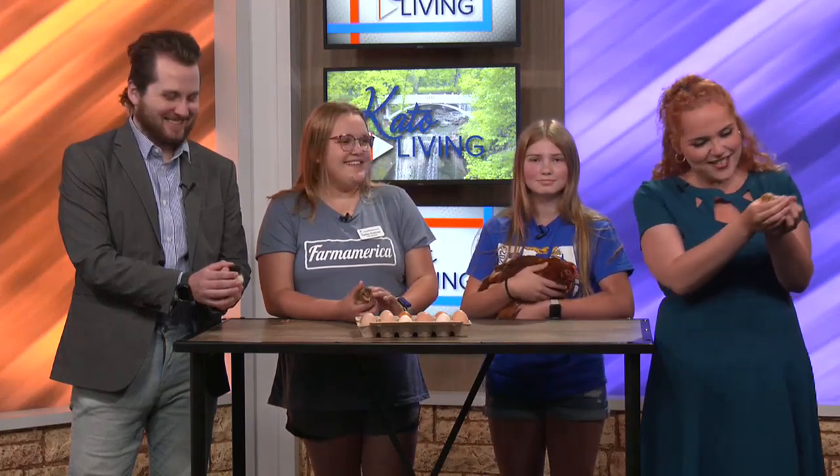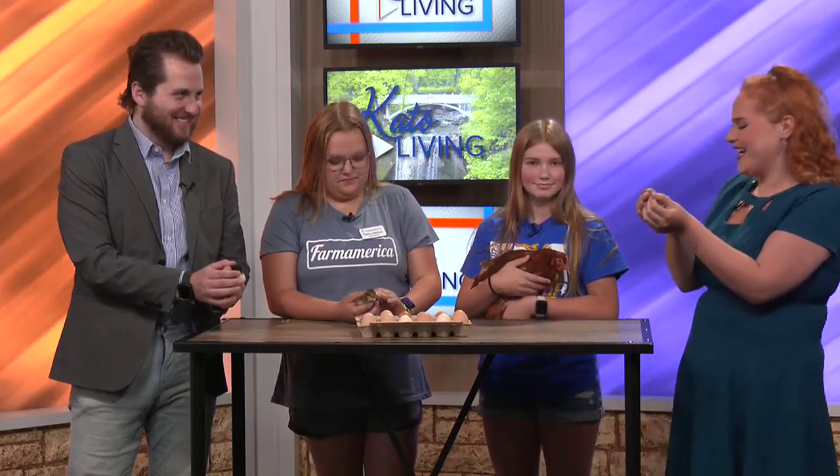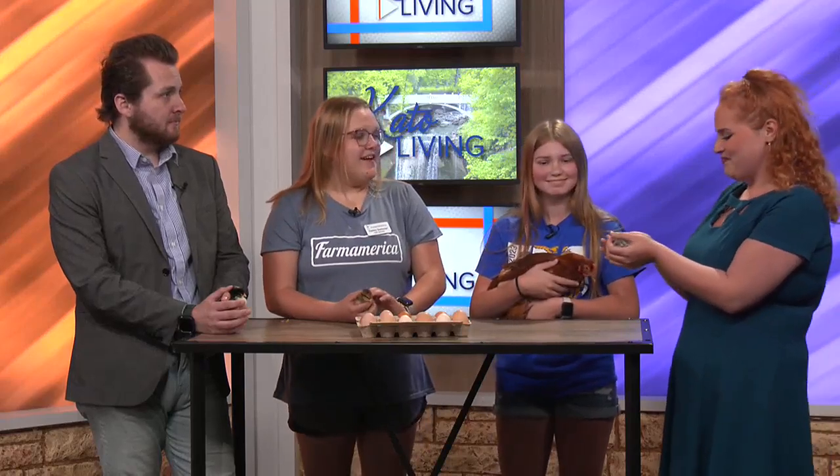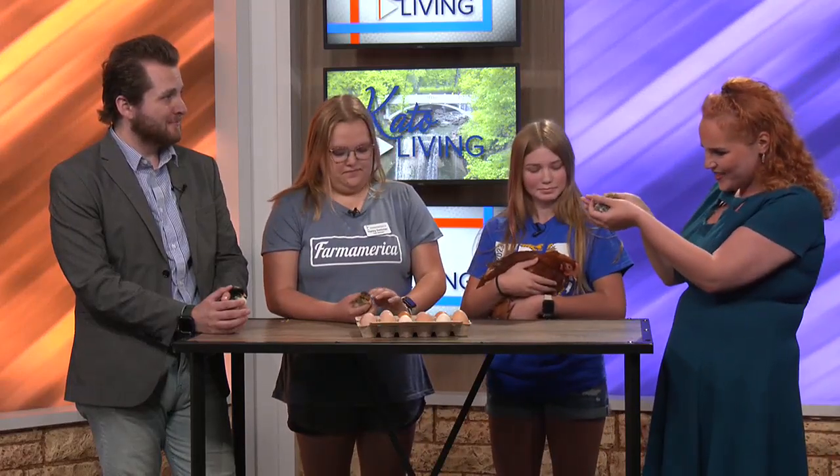We're completely distracted because there are little chicks and chickens everywhere. We have Haley and Tegan joining us, local ag experts who want to give us a rundown on raising chickens and incubating eggs. Thank you both for being here today and bringing lovely little friends with us.